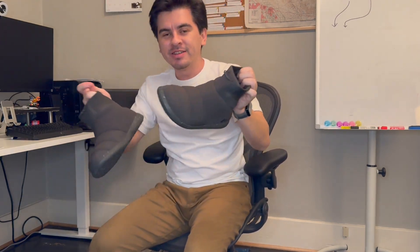These are the REI Camp Dreamer Booties and I don't like them. I don't think you should buy them.